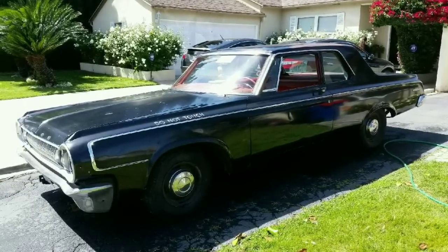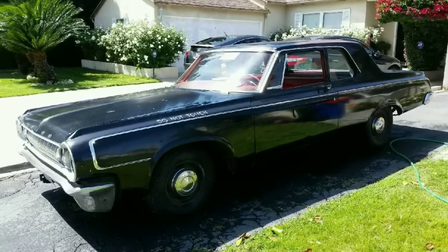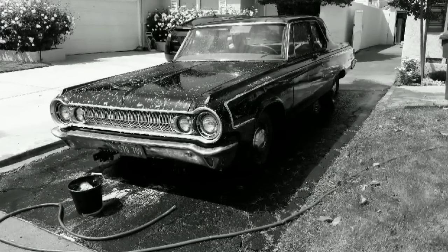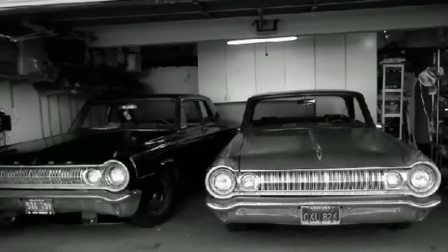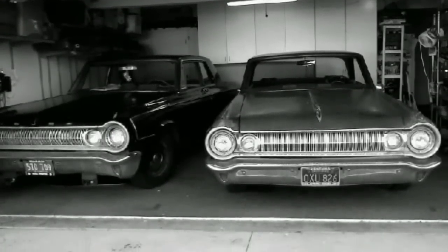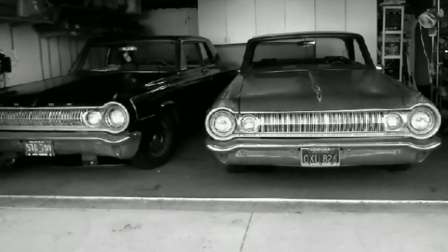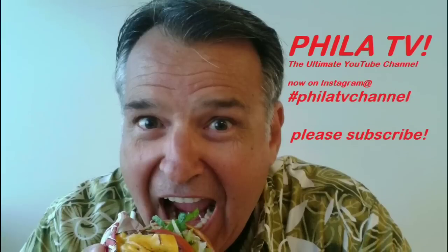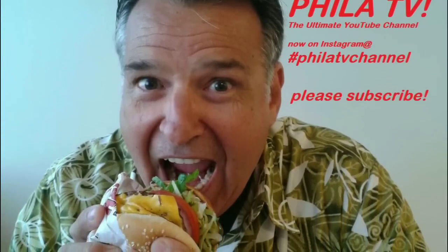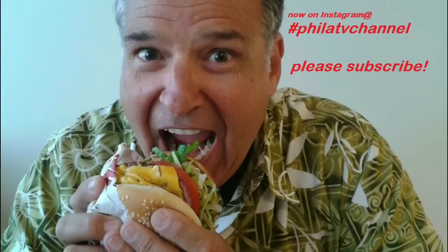The car shines up nicely — I have never put a drop of wax on this and you can see it does clean up nicely. I've had this car for 10 or 12 years and it's been a lot of fun. I hope you guys like this little video. If you like it, give me a thumbs up and don't forget to subscribe.